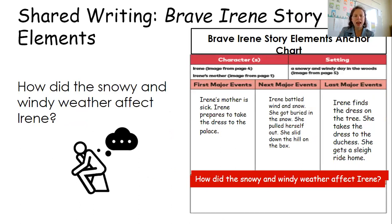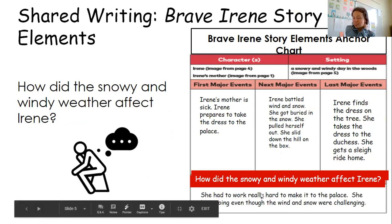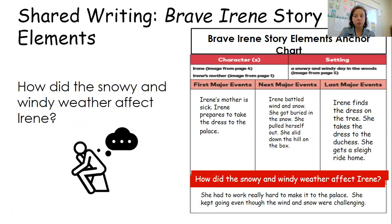Now let's think: how did the snowy and windy weather affect Irene? As our chart tells us, she had to work really hard to make it to the palace. She kept going even though the wind and snow were challenging. Looking at those pictures, she was in a lot of trouble out there in the snow, but she kept working — she had to work extra hard.